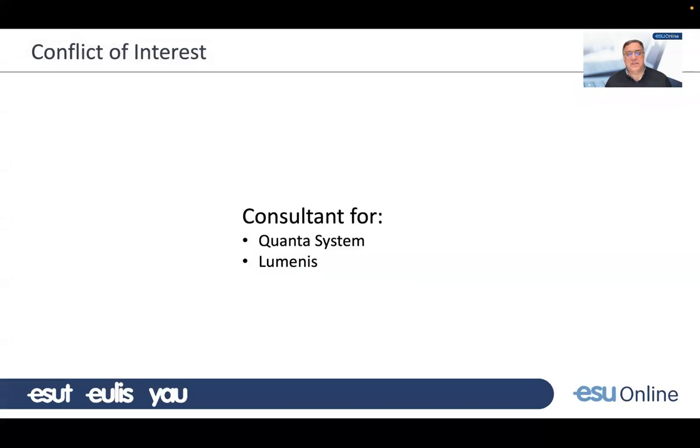I have been a consultant for Luminis and Qantas System, and I am a consultant for these companies.